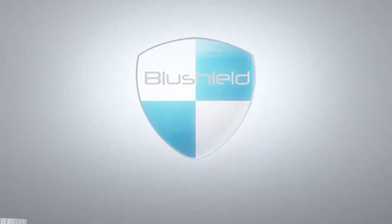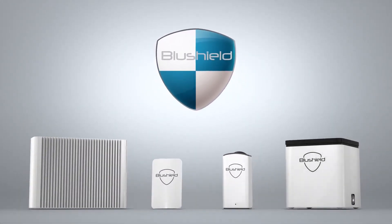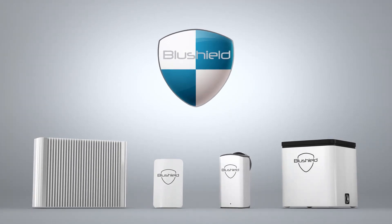BlueShield reconnects you to nature. Get protected. Get BlueShield. For the good health of you and your family.